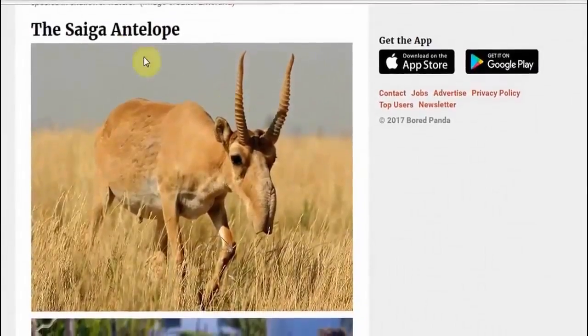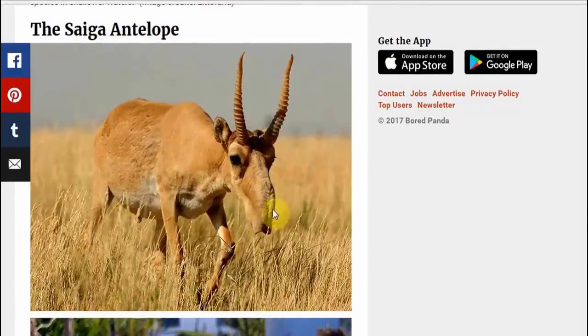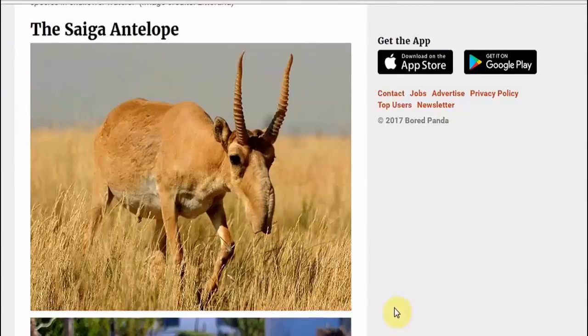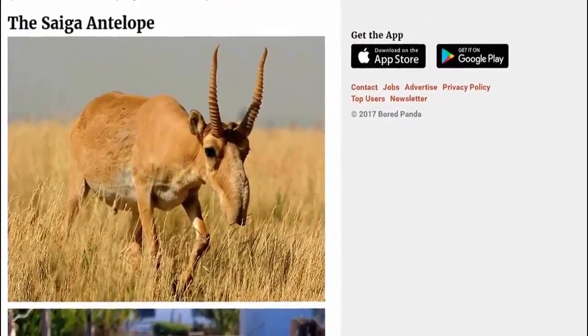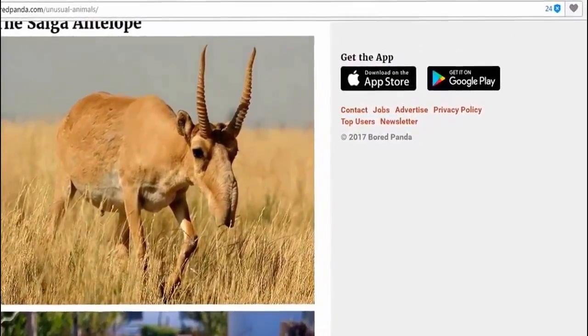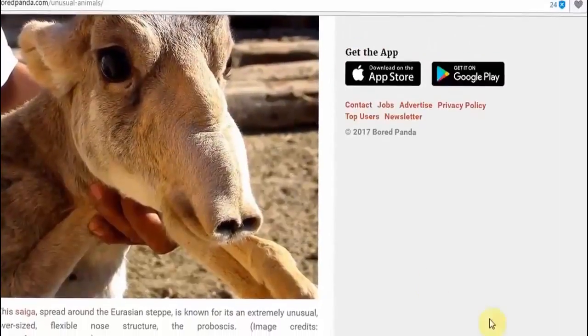And then we have the saiga antelope with the big nose thing, of course — that everyone remembers from their childhood. Looks as if this thing could be like from North America. Saiga antelope, yeah, you remember this thing. And then we have it again — smaller nose, of course, a different species.